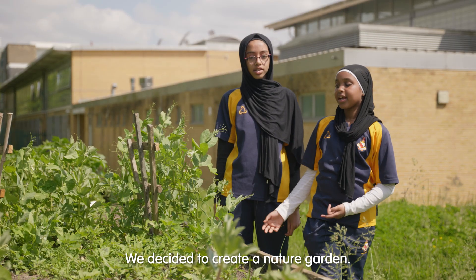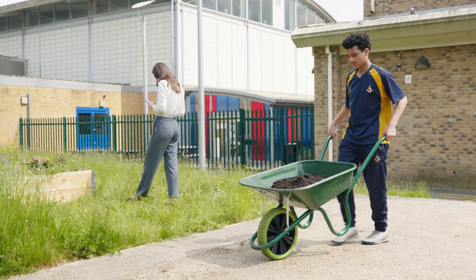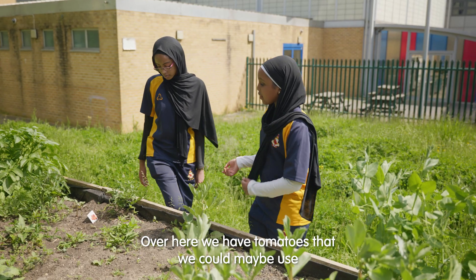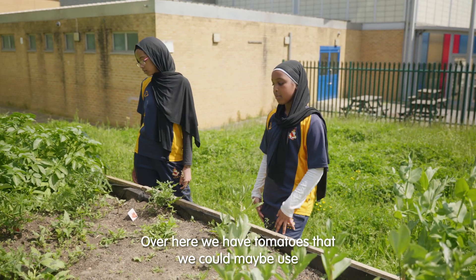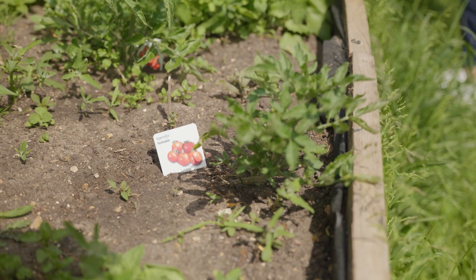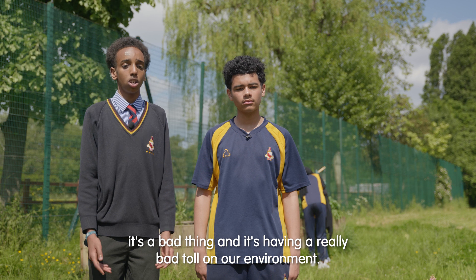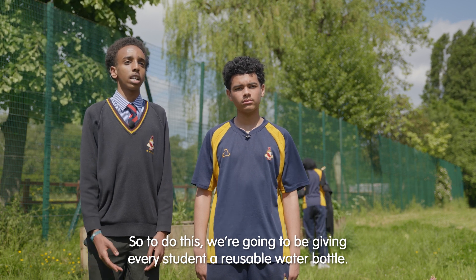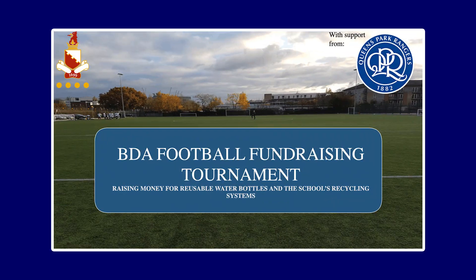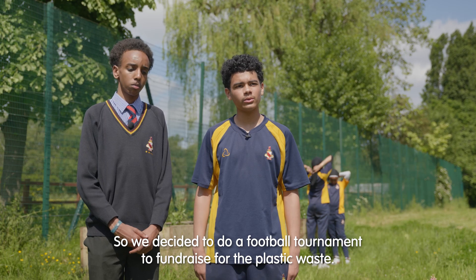We decided to create a nature garden. Over here we have tomatoes that we could maybe use in the school dinners' kitchens. Having plastic and waste in the earth is a bad thing and it's creating really bad soil in our environment. So to address this we are going to be giving every student a reusable water bottle. We also decided to do a football tournament to fundraise for the plastic waste initiative.